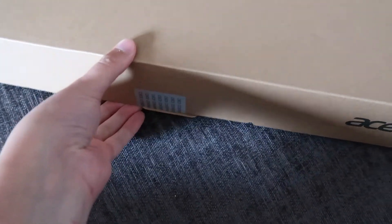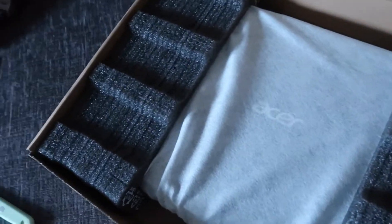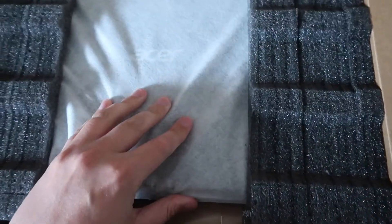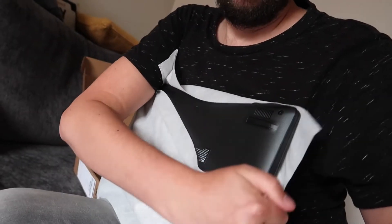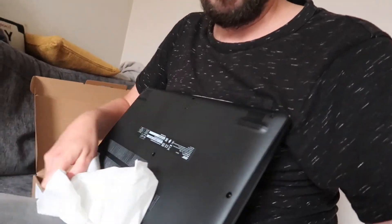First up we're going to break this security seal. This is hard when you're trying to keep it balanced. Okay, here goes. Look at all this packaging - this stuff's going in the bin. Look at this, the laptop comes in its own little sheath - a laptop condom, a laptop johnny as Lauren said from the stairs.